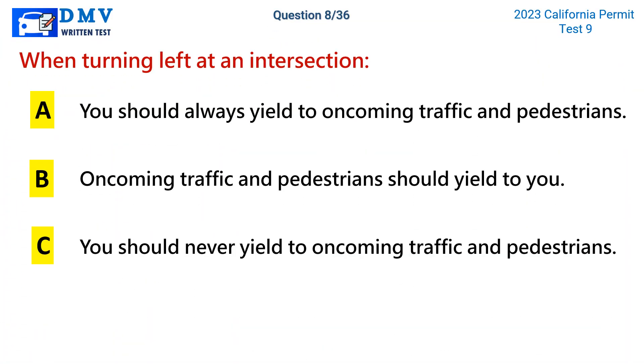Question 8. When turning left at an intersection: a. You should always yield to oncoming traffic and pedestrians. b. Oncoming traffic and pedestrians should yield to you. c. You should never yield to oncoming traffic and pedestrians.